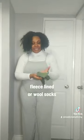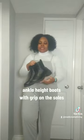I am wearing fleece-lined socks. You can also wear wool socks. Then you want to get some boots — make sure your boots have grips on the soles for when you're walking.